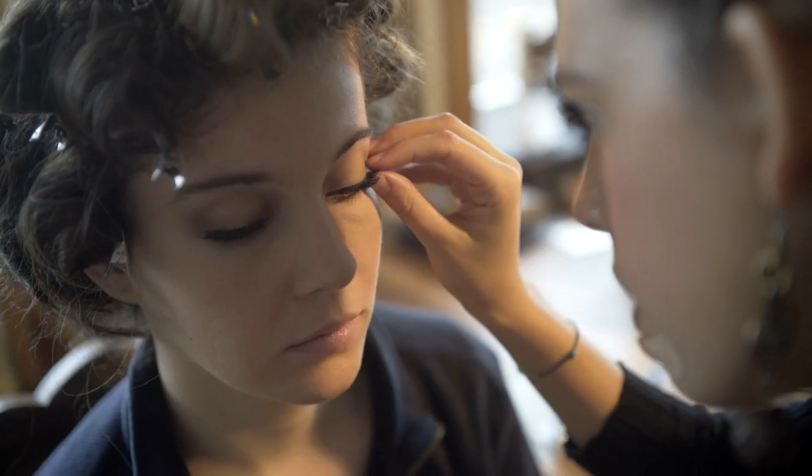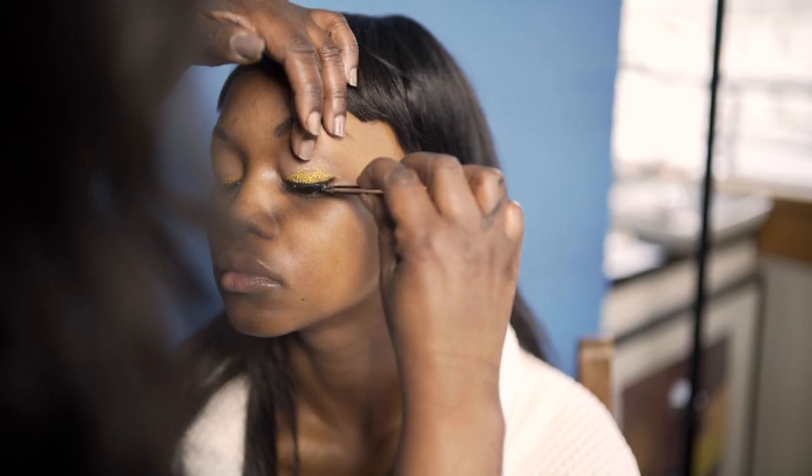Extensions can be made of synthetic or real materials, but silk or cruelty-free mink hairs look the most naturally shiny and feel the most feathery light.